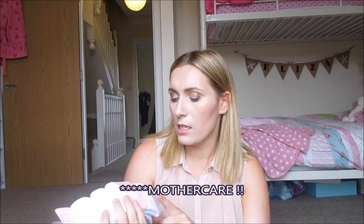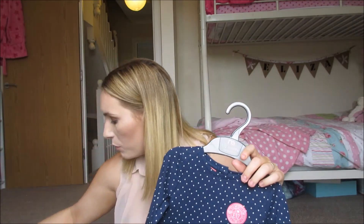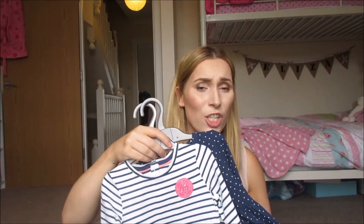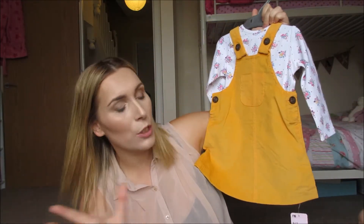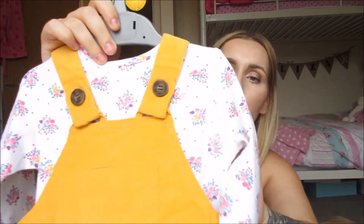A lot of these dresses I picked up to go with tights, so I bought some white tights from Marks and Spencer's — £8 for a pack of three, really good value. I also picked up two dresses on a multi-buy: one for £7 or two for £12, so I got both and saved £2. There's a spotty dress and a stripy dress — just basic and cute. And I bought this gorgeous yellow cord dress with a floral t-shirt and beautiful little button detailing. She hasn't got anything yellow so I just love it.